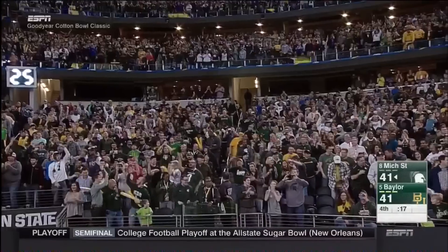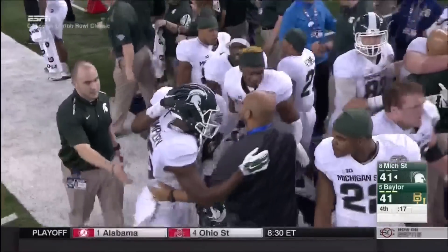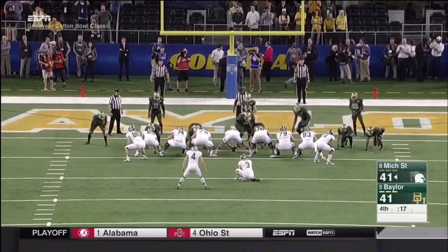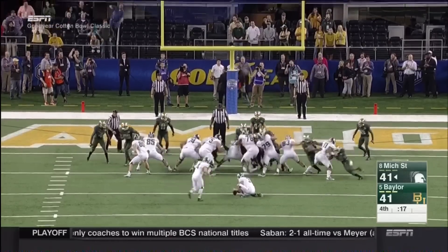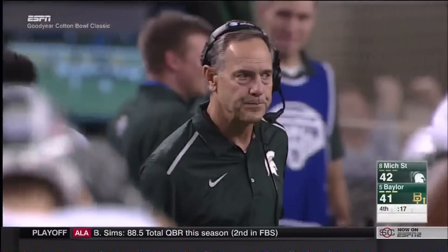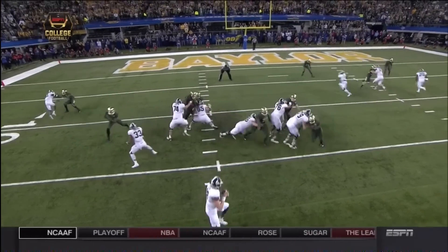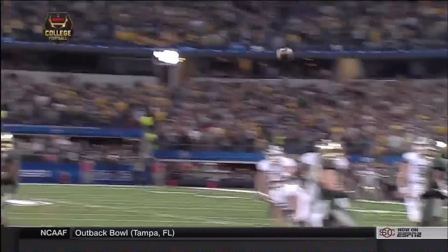Connor Cook in the shotgun there, five wide receivers if I'm not mistaken. Keith Mumphrey, who's been nothing but clutch his whole career, coming up big in the fourth quarter at the Cotton Bowl. Now the all-important PAT — never a bigger one. Not a great snap, but the put-down's good and the kick is up — and it's good! With 17 seconds to play, the Spartans have come back to lead Baylor by one, 42-41. 45 yards in 48 seconds.